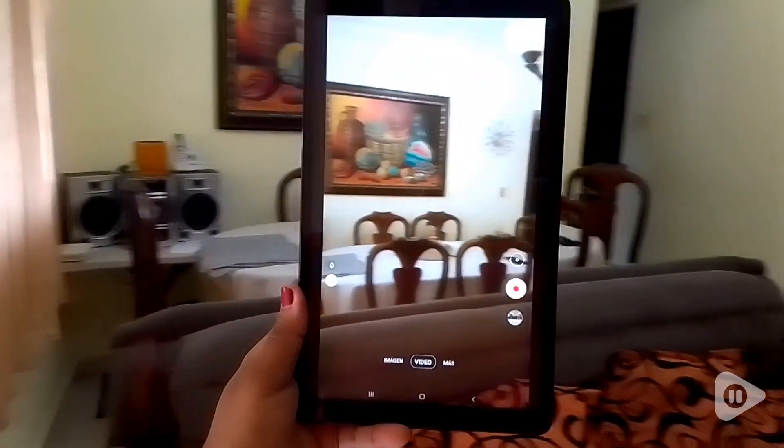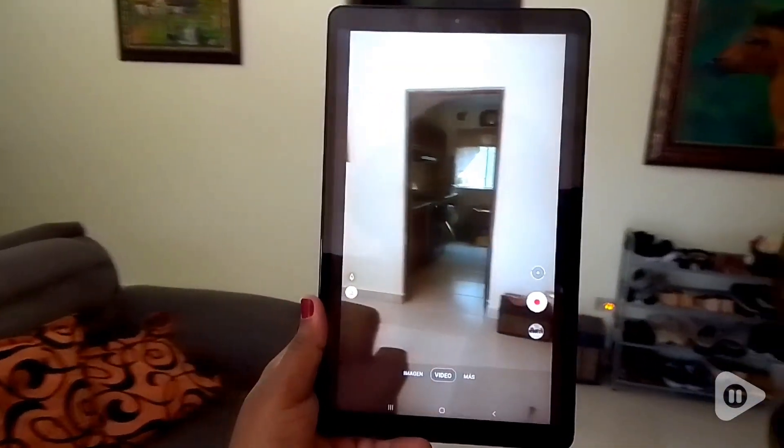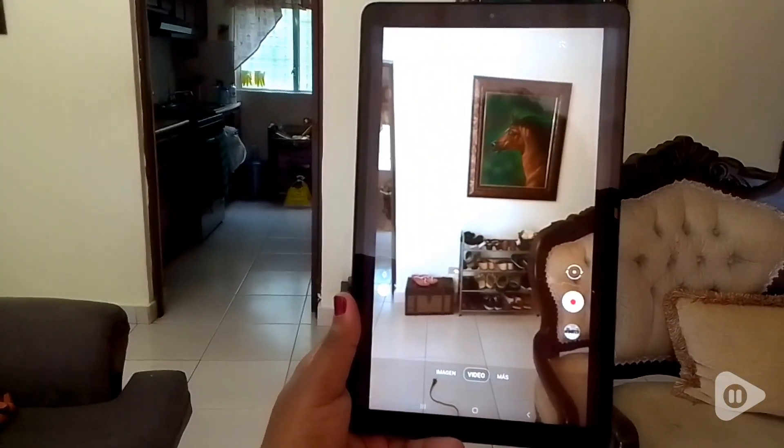I also like the display on this device. It is very clear, and it shows beautiful colors, and I think the camera works great too.